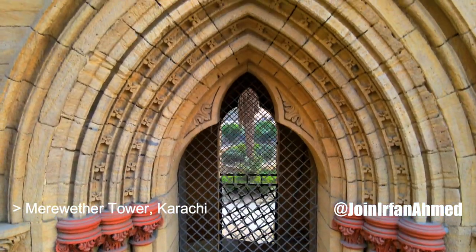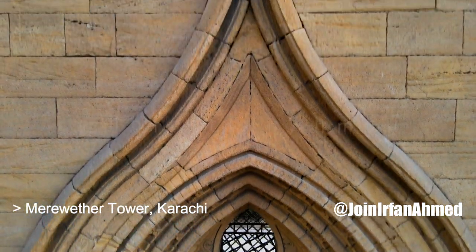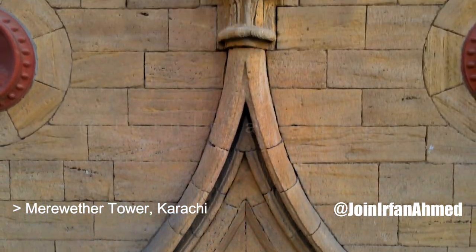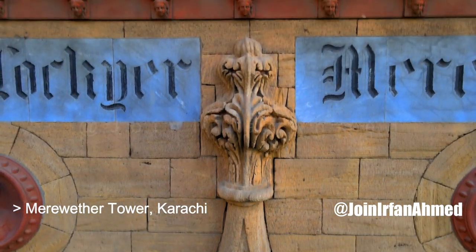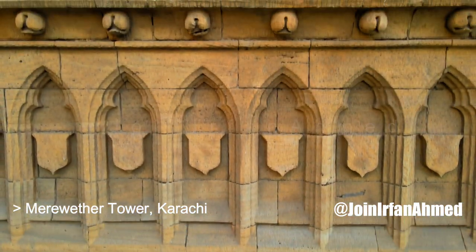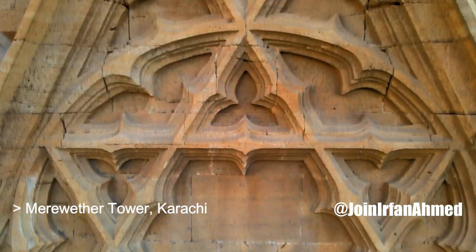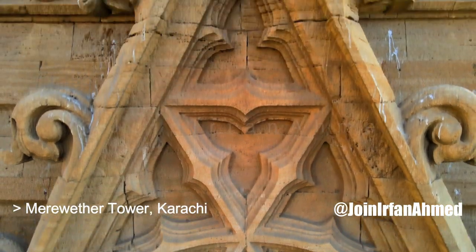The clock tower stands on a base of 44 feet square and rises to a height of 102 feet. Four clocks are situated at a height of 70 feet on each facade, with a bell that weighs 300 pounds that strikes on the hour. Smaller bells weighing 100 pounds strike on the quarter hour.